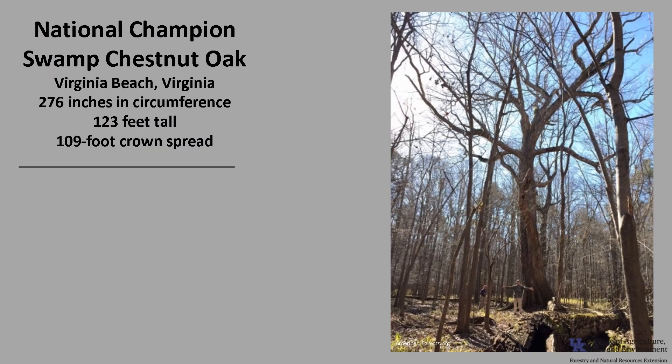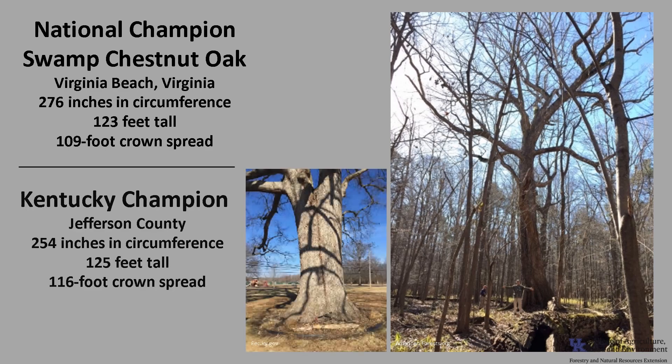The National Champion Swamp Chestnut Oak, as of 2022, is in Virginia Beach, Virginia. It's 276 inches in circumference, 123 feet tall, with a 109-foot crown spread. The Kentucky Champion is in Jefferson County and is 254 inches in circumference, 125 feet tall, with a 116-foot crown spread. If you'd like to know more about champion trees, check out American Forests National Champion Trees or the Kentucky Division of Forestry Champion Trees.